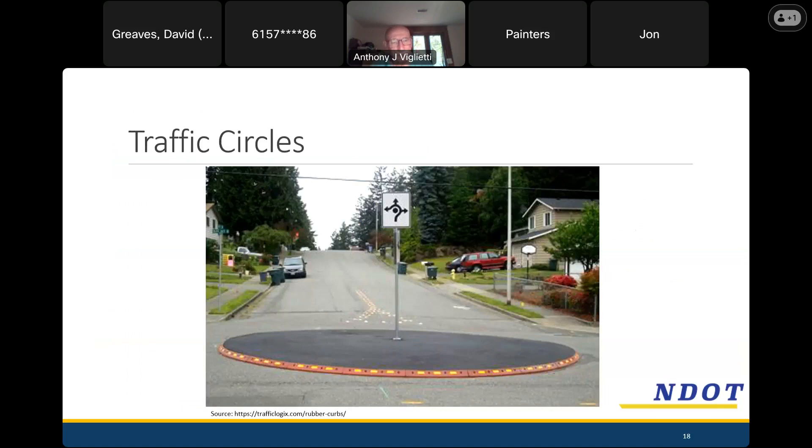Last but not least, we have traffic circles. These work kind of like bulb-outs but from the inside out. The idea is if we take pavement that's not necessary for turning movements and dedicate it toward other things, those turning movements will slow way down and we'll have more organized intersections.